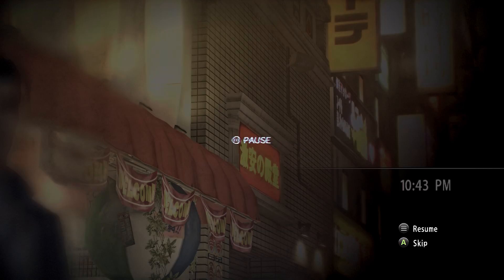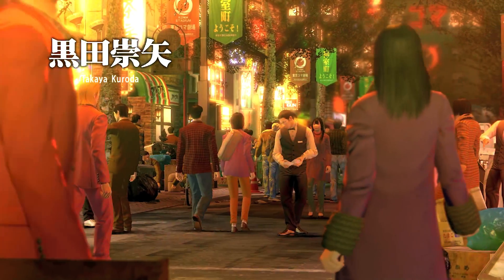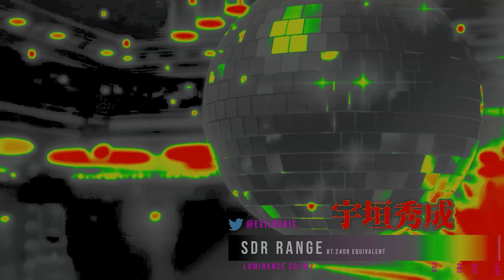A lot of the time, things just work how you expect. The sun is almost always going to be a very bright 1000-nit source. But so are the neon signs in Yakuza 0 — if you go into Yakuza 0 and do the opening video, there's a ton of neon signs as you're walking through that area, and yes, they pop right off the screen. There's a whole range of HDR color and lighting throughout there.